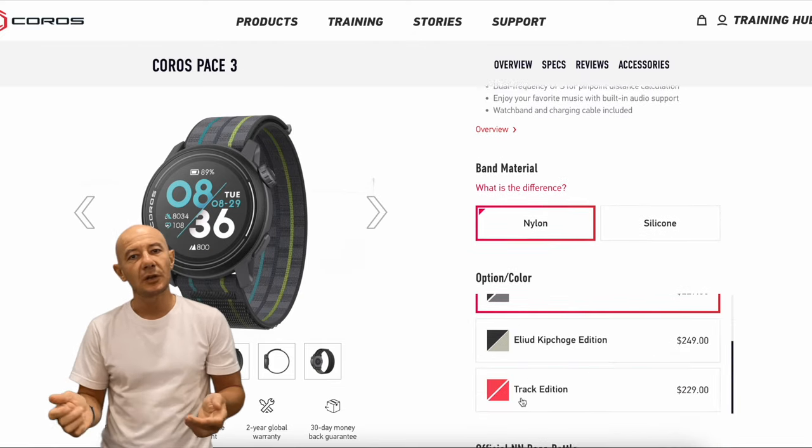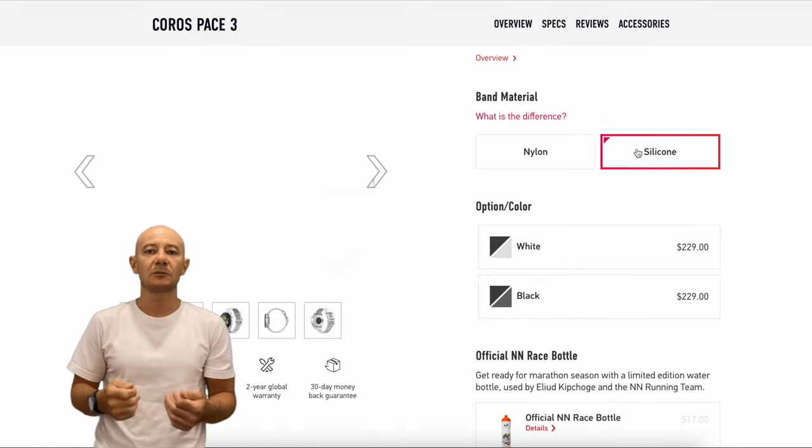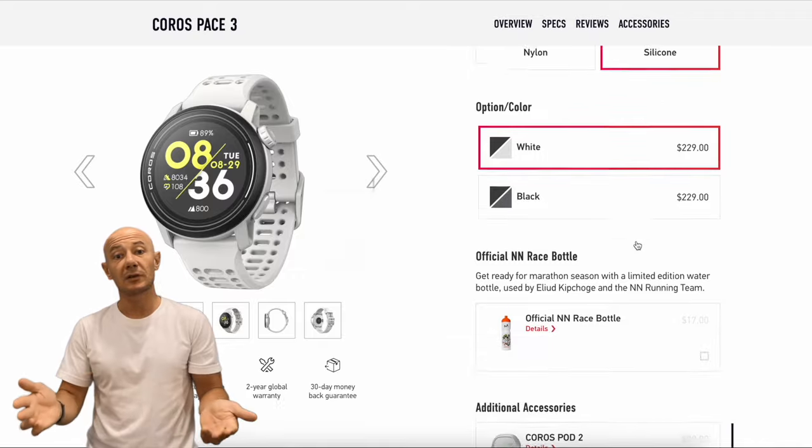Starting with the price. Priced at $229, the Pace 3 offers exceptional value, backed by KOROS's renowned reliability and customer support service, plus the assurance of regular updates.